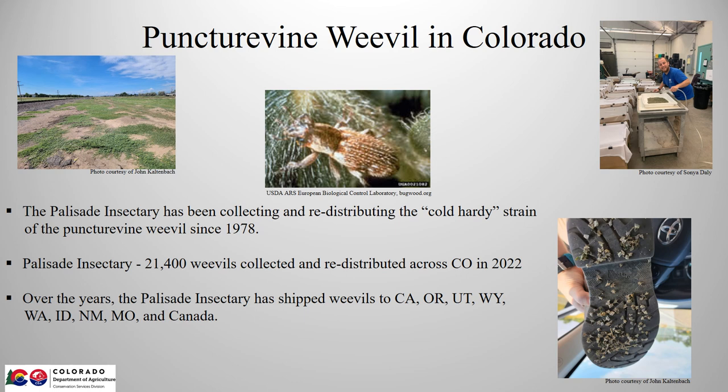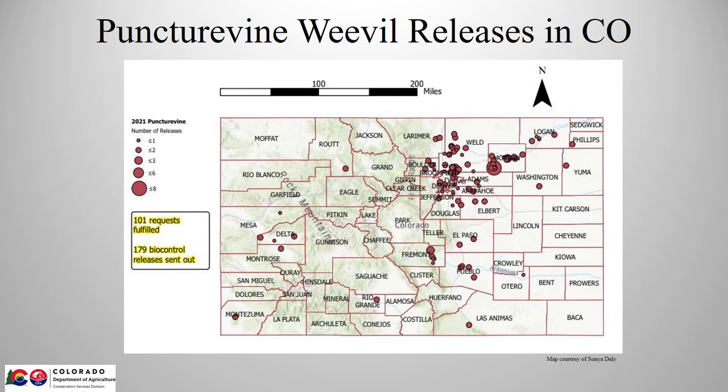The Palisade Insectary has been collecting and redistributing the cold hardy strain of the puncture vine weevils since 1978. Last year we collected over 21,000 weevils and redistributed them across Colorado. Since the late 70s, the insectary has also shipped weevils to many western states and even into Canada to help others start their own cold hardy weevil colonies. Here's a map made by Sonia Daly that shows the releases made in Colorado in 2021. You can see that the worst puncture vine areas are in the metro Denver area, and the weed is a particular problem in the counties northeast of Denver where there are a lot of horse and cattle properties.